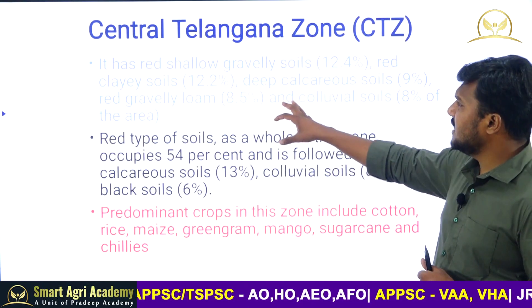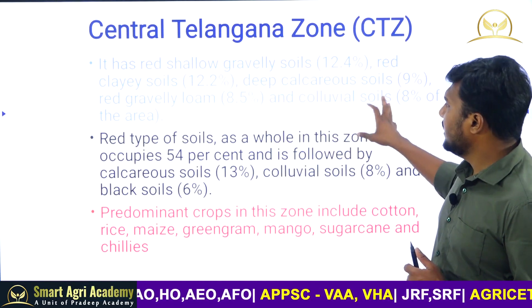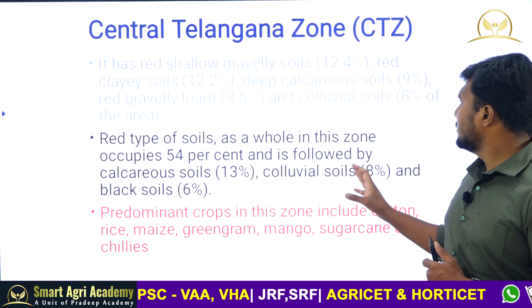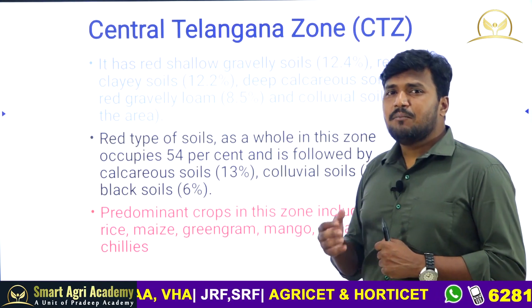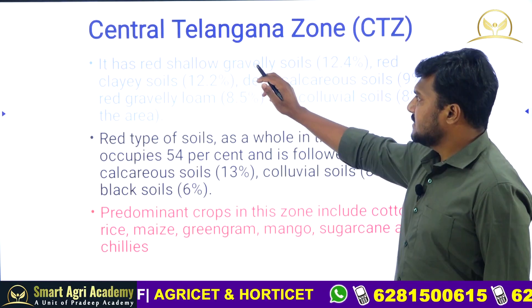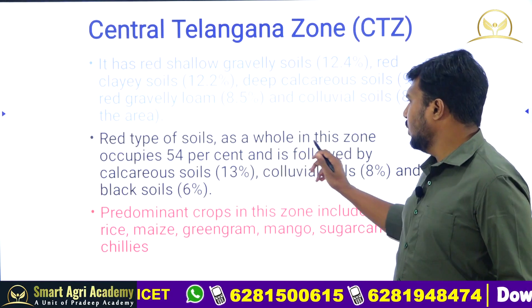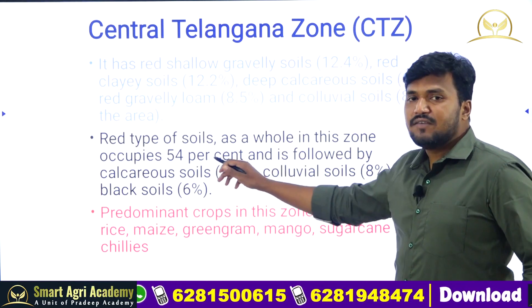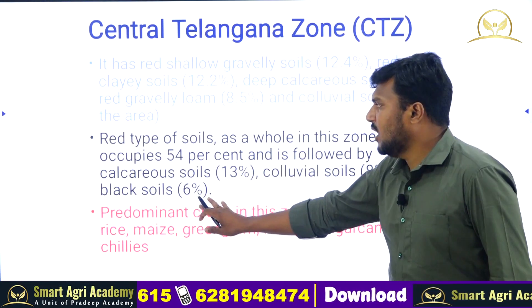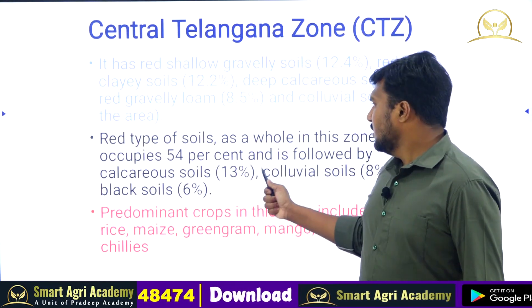In the Central Telangana Zone, red shallow gravelly soils are dominating, followed by red clay soils, deep calcareous soils, red gravelly loam, and colluvial soils. Colluvial soils are formed by gravity. Red soil types as a whole acquire 54 percent of this zone, followed by calcareous, colluvial, and black soils.